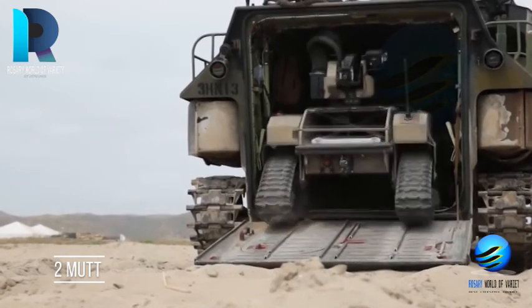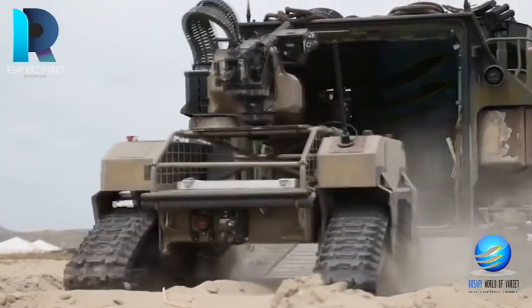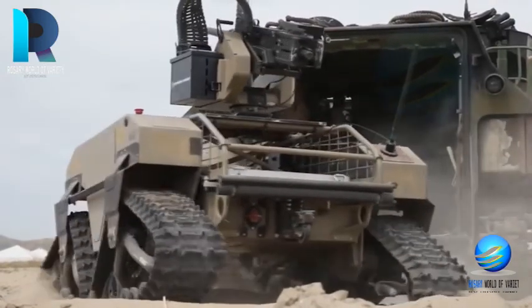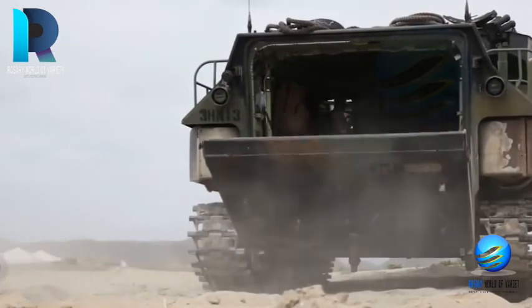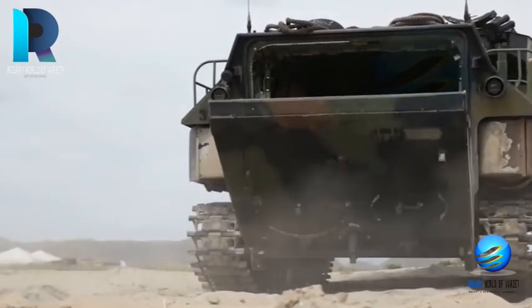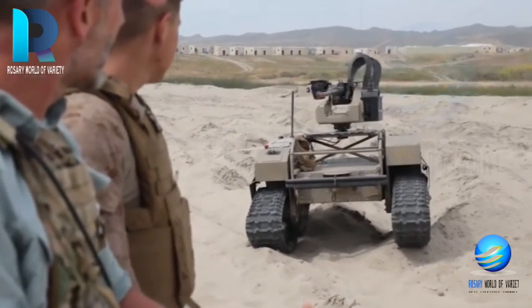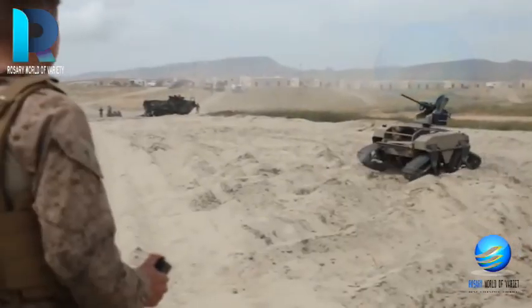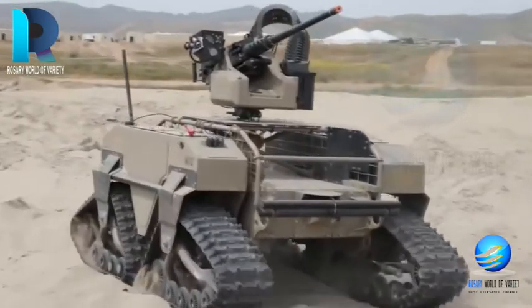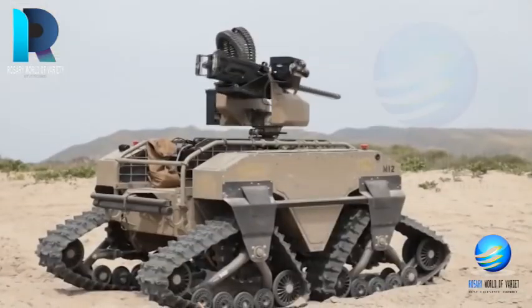MUT — Multi-Utility Tactical Transport — has been developed by the General Dynamics Land System. It is a UGV that follows soldiers, carrying the gear for them on their route. MUT is also efficient in carrying wounded soldiers on the battlefield, so other soldiers do not have to worry about carrying their colleagues in the middle of a military mission.